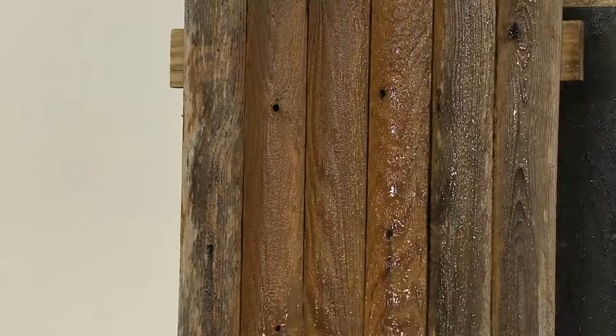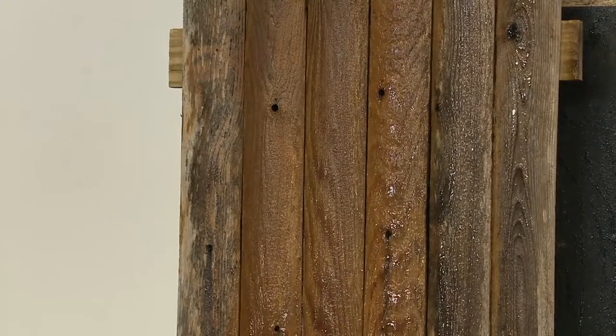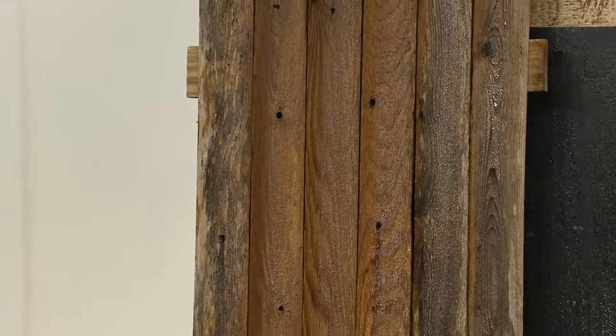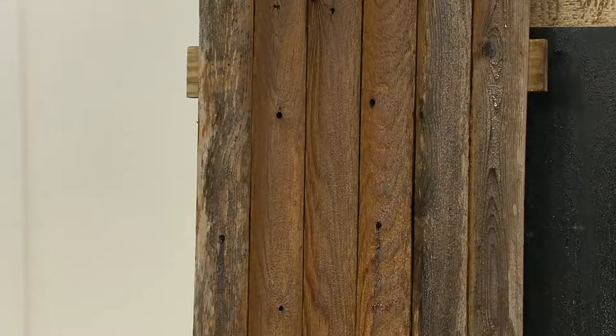This is a 1600 PSI pressure washer. It comes with a foamer, a soap foamer. It's $129.98 while supplies last, with six easy payments and free shipping and handling.